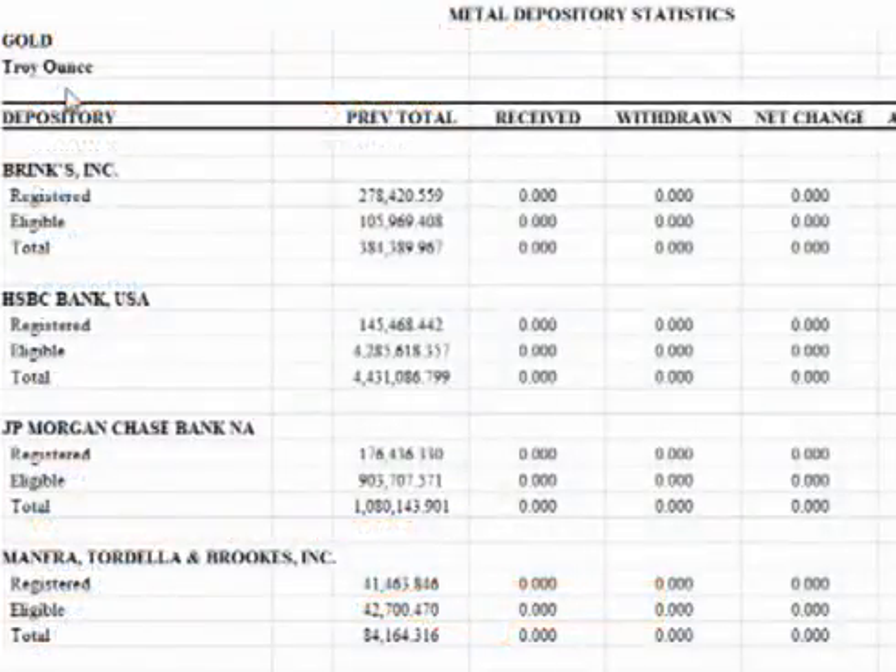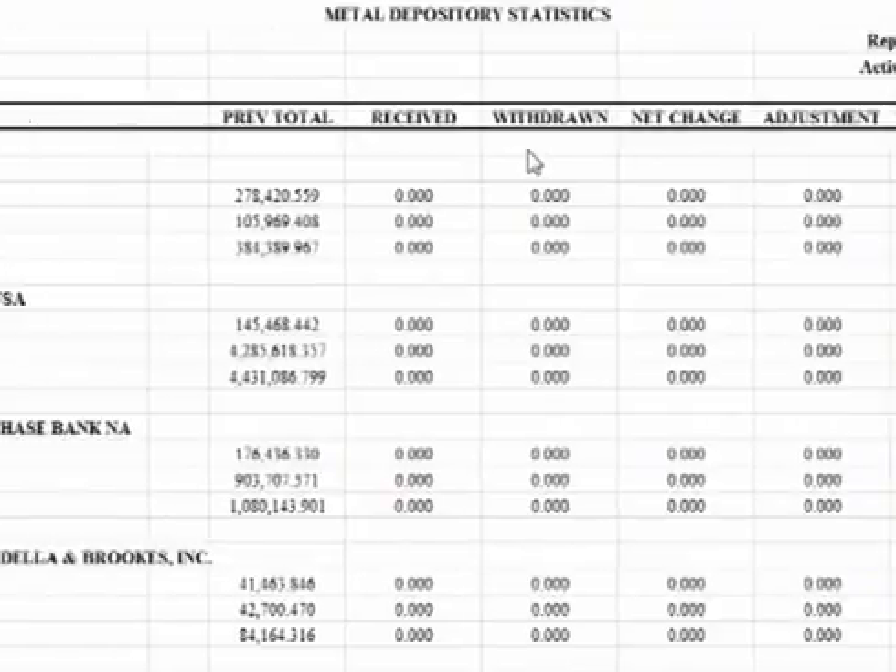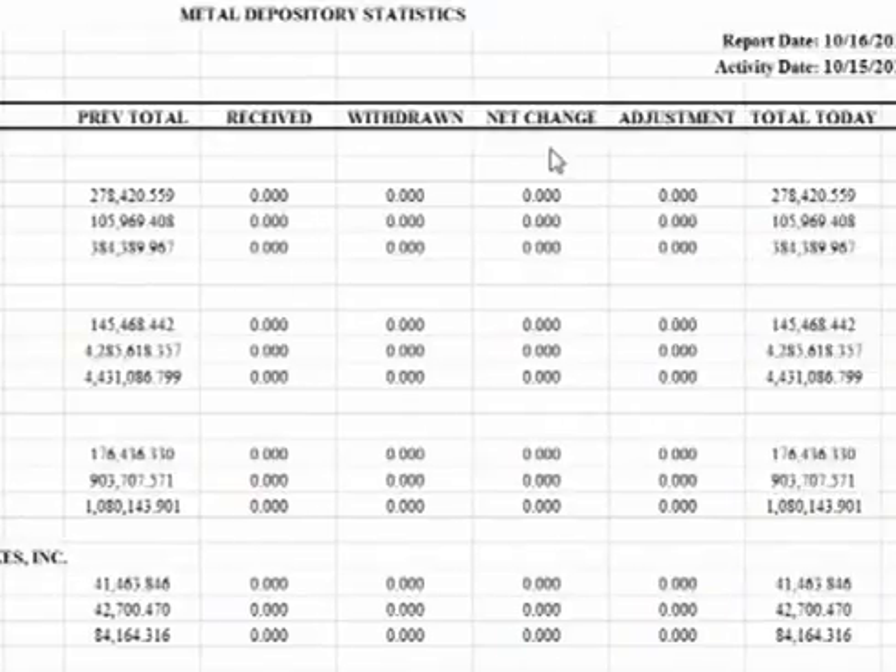Looking at the report, it is presented in Excel format. In the left column are the list of COMEX approved depositories. The next column shows the previous day's inventory levels, the quantity of metal received into inventory that day, the quantity of metal withdrawn from inventory that day, the net change in inventory levels, inventory adjustments, and finally the total inventory levels for the day.